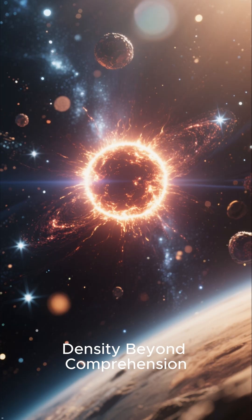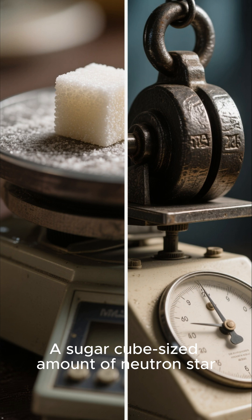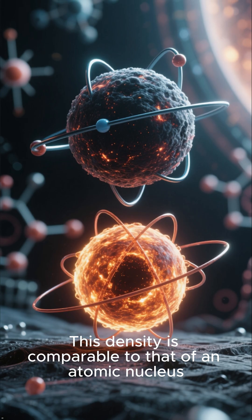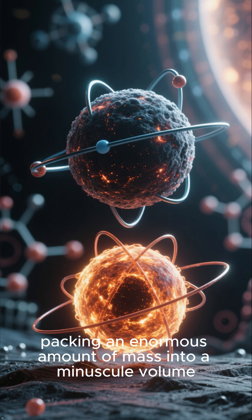Density beyond comprehension — it's time to grasp the scale of their density. A sugar-cube-sized amount of neutron star material would weigh billions of tons on Earth. This density is comparable to that of an atomic nucleus, packing an enormous amount of mass into a minuscule volume.